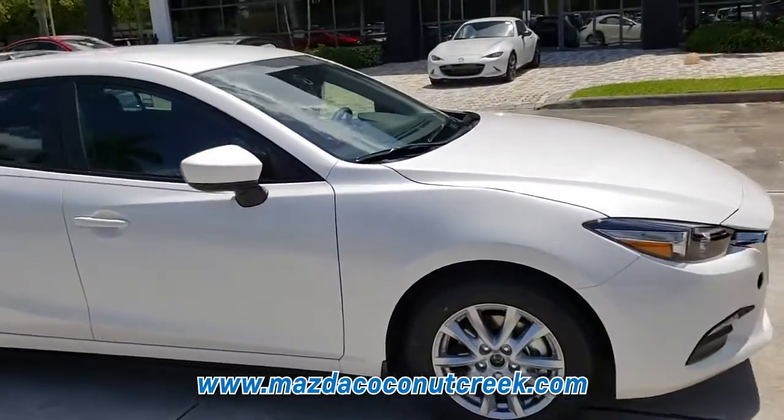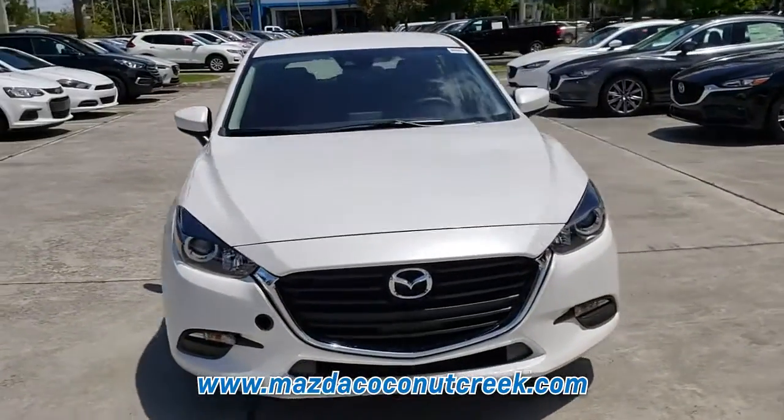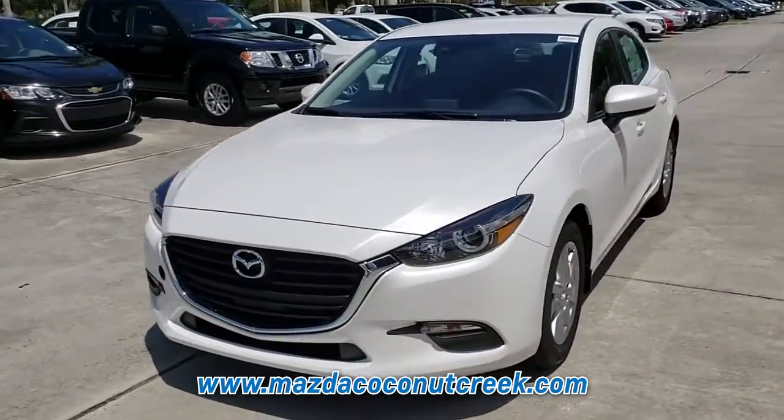This car is an exceptional value and won't sit on our lot very long. Get in here today before it is gone. Thank you for watching.